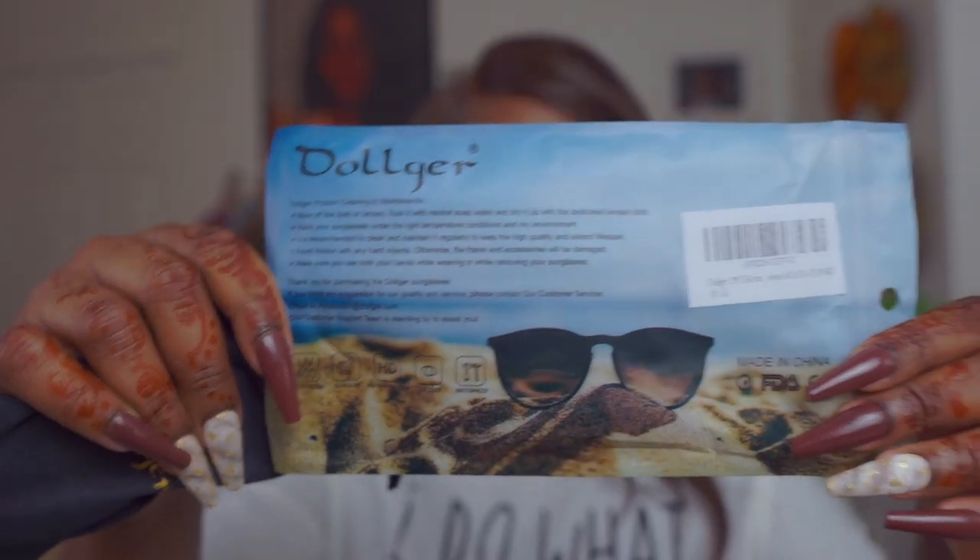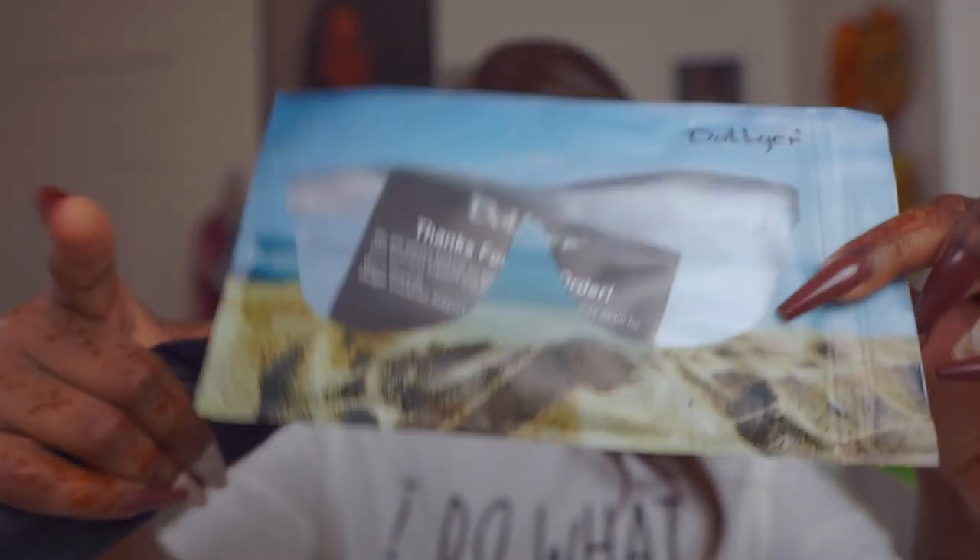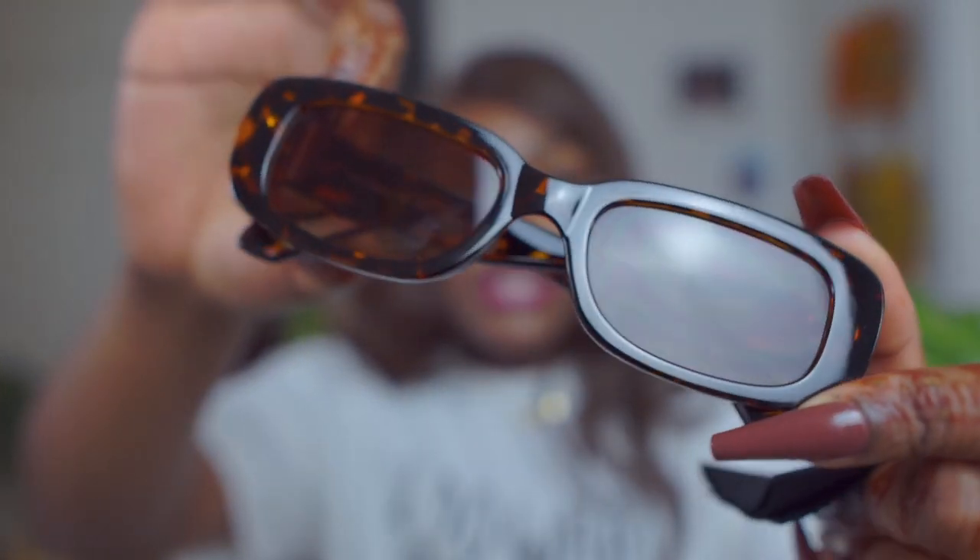Next are these sunglasses I got from Dolger. They came in this packaging — it's black and then a cheetah print animal print color. It comes with two bags, a cleaner, and then the sunglasses themselves. They're so cute and trendy, look so good on, and I love how thick they are. I love that it came as two pairs basically, so I can gift one to my cousin.